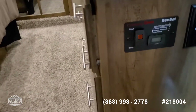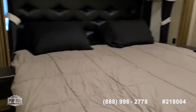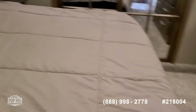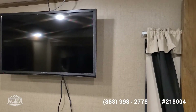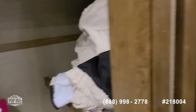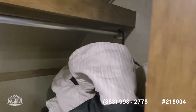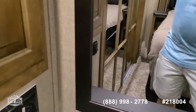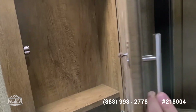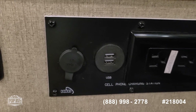Going into the bedroom — here's what I mentioned: the generator start is pre-wired in case you want to add a generator. There's a king-size bed, your own TV in the bedroom, and speakers if you want to listen to the radio. There's a large closet with plenty of room for clothes, a key locker, and a USB charging station with 110 outlets and a 12-volt outlet.